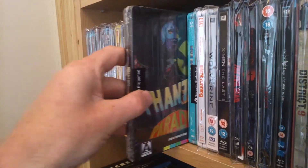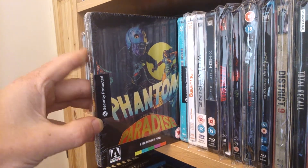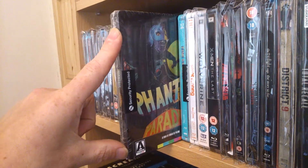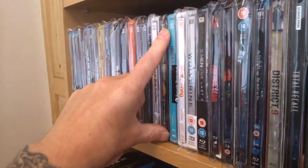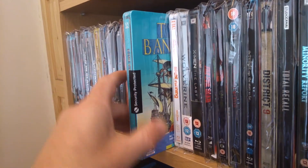Next one — this one's still sealed. Phantom of Paradise. I'm going to open that soon and check it out. It's a nice steelbook. I've seen what's inside, and when you go on YouTube there are other people who've opened them and unpackaged them so you can see what's in it.